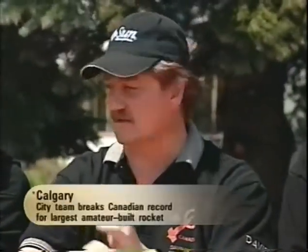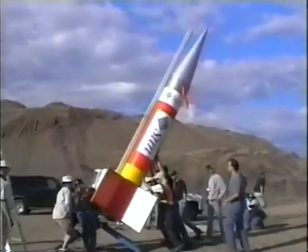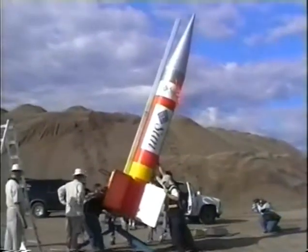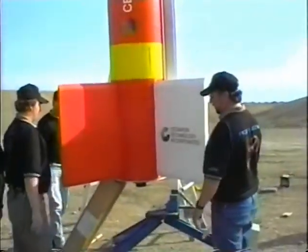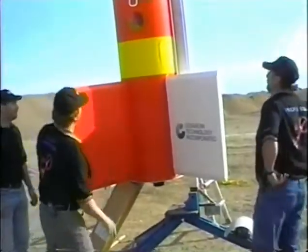Well, as you said, we've made Canadian history here. Basically, this is the largest amateur-built rocket in Canada, and we also launched it with the most powerful motor that has ever been launched in Canada. The weight of this thing is about 300 pounds loaded with propellant. We're about 16 and a half feet long, with about a 22-inch diameter airframe and a six-foot fin span, so it's one big rocket.